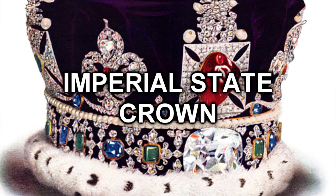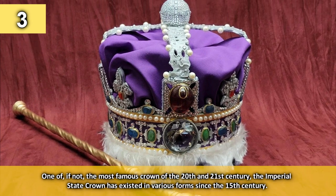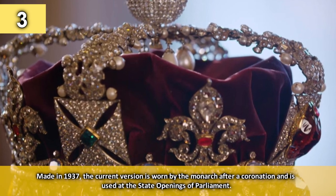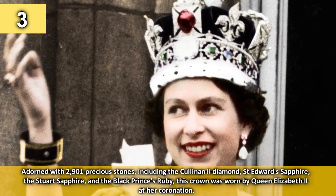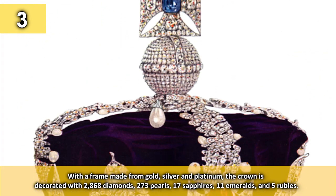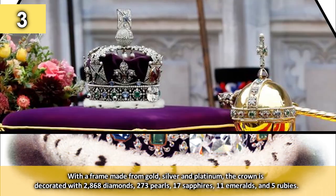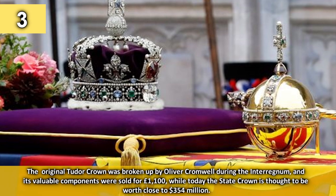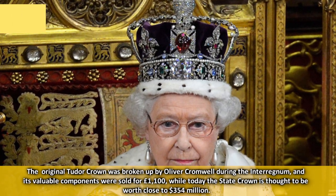Number 3: the Imperial State Crown. One of, if not the most famous crown of the 20th and 21st century, the Imperial State Crown has existed in various forms since the 15th century. Made in 1937, the current version is worn by the monarch after a coronation and at the state opening of Parliament. Adorned with 2,901 precious stones, including the Cullinan II diamond, St Edward's Sapphire, the Stuart Sapphire and the Black Prince's ruby, the crown's frame is made from gold, silver and platinum. It is decorated with 2,868 diamonds, 273 pearls, 17 sapphires, 11 emeralds and 5 rubies. The original Tudor crown was broken up by Oliver Cromwell during the Interregnum and today the Imperial State Crown is thought to be worth around £354 million.